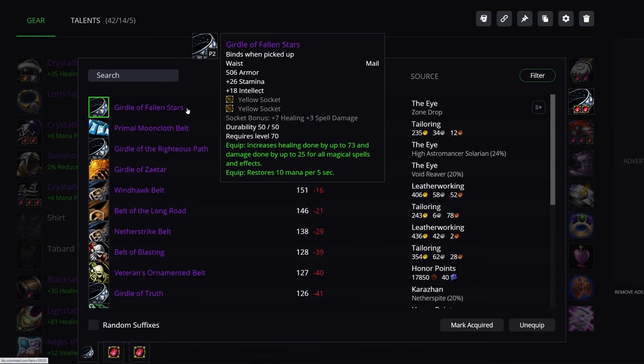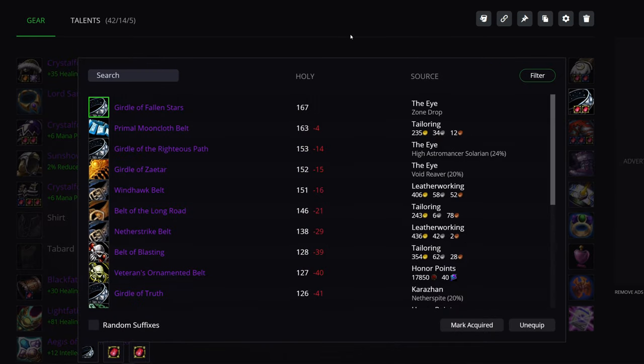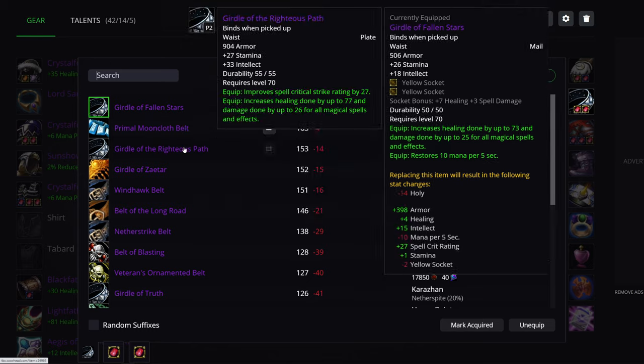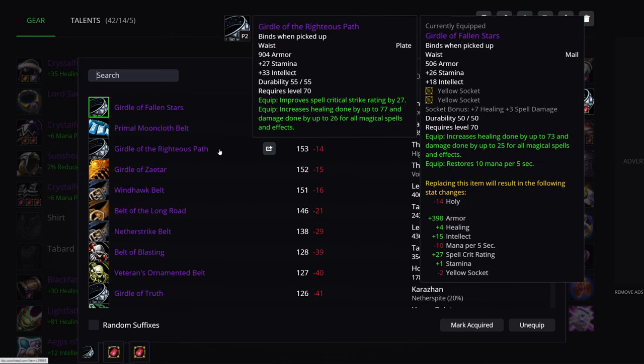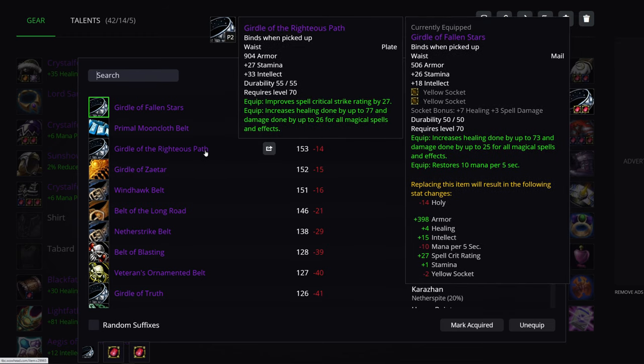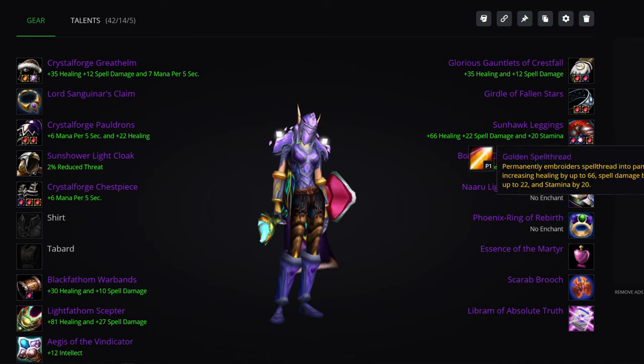Belt: Girdle of the Fallen Stars from TK Trash Drop. You can use Primal Mooncloth if you have it, or get a belt from Vashj — just not really great choices with belts overall. This is also a mail belt, so Shamans will want it as well and you're competing with them.